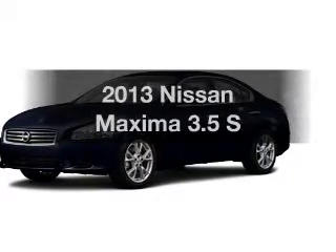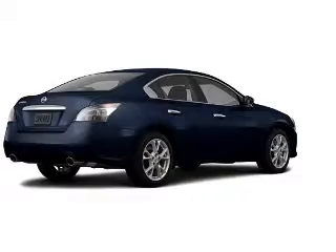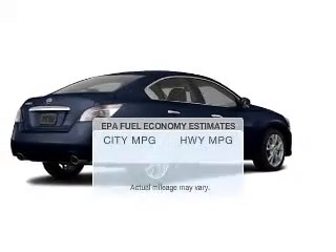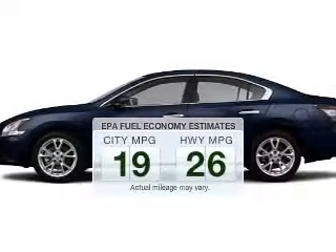Check out this 2013 Nissan Maxima. Travel the roads in style and comfort in this great vehicle. Low emissions and the good fuel economy offered in this vehicle are important to you and to the environment.